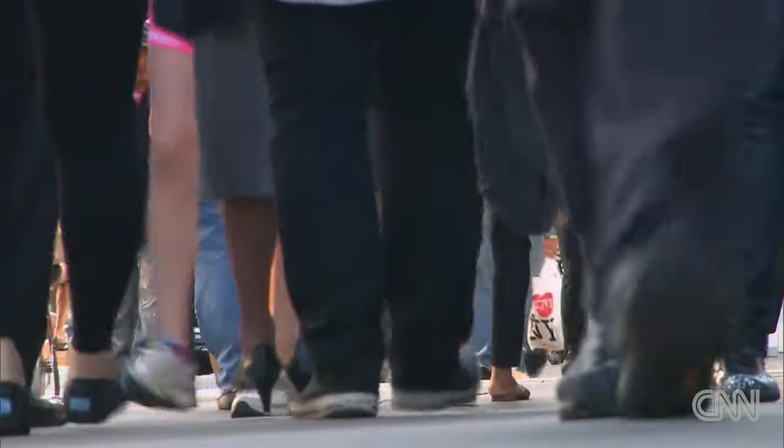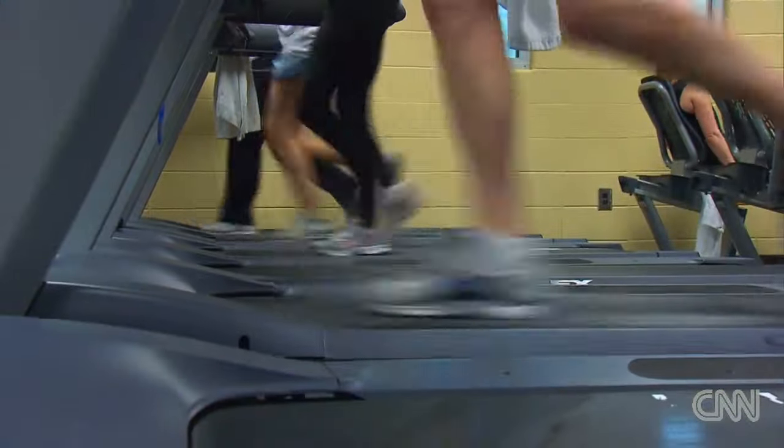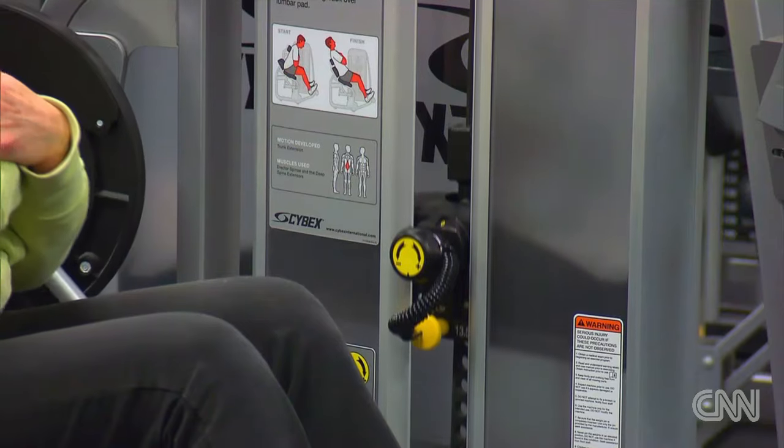Diabetes is a situation where the body can't process blood sugar, so it raises in the blood and can do damage to cells. Over time, that damage can affect a diabetic's kidneys, eyes, nerves, even heart. Research shows exercise can help the body process some sugars.